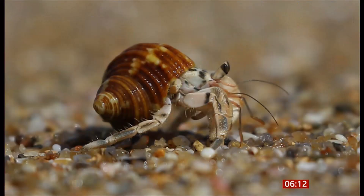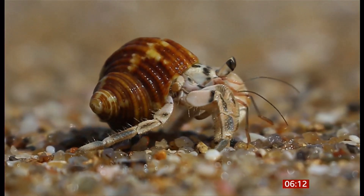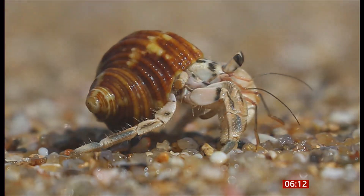Hermit crabs, which normally use discarded shells as their armour, are turning to plastic waste instead. I actually find this story really distressing when you look at these pictures. Researchers from the University of Warsaw in Poland say they are heartbroken that the animals are increasingly using rubbish discarded by humans.